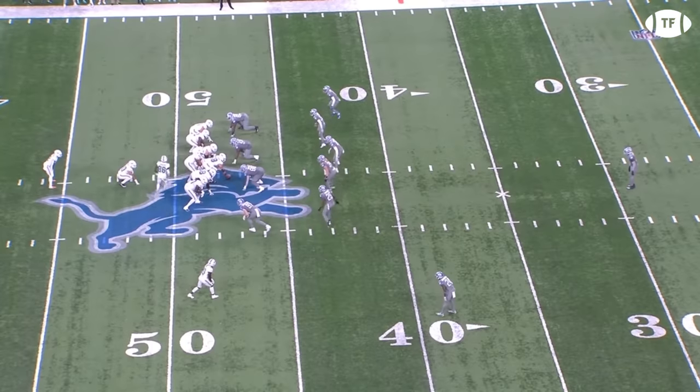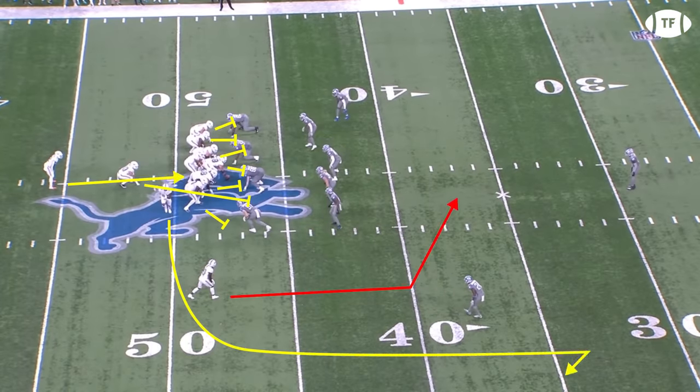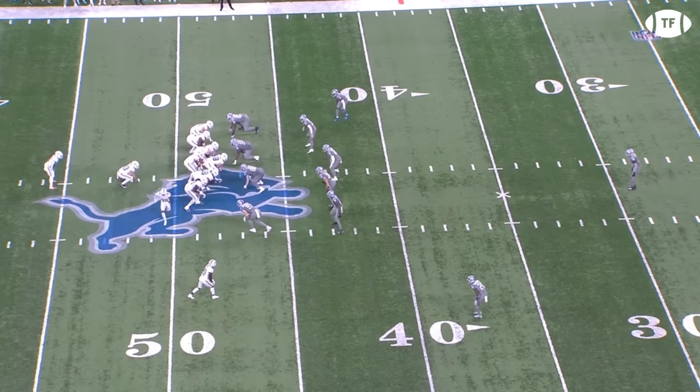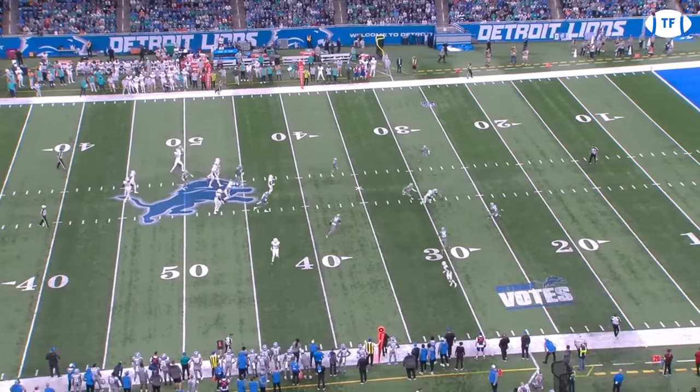Hill really is a menace on this concept. Here's the 5-step drop version against the Lions, and look how far off the safeties played, scared of that speed. Good work between Tua and Tyreek to understand the space and be in sync.